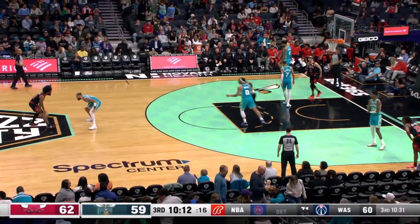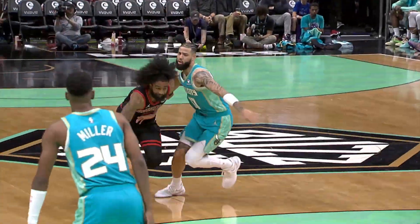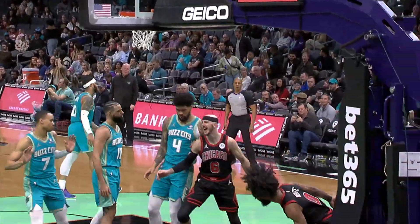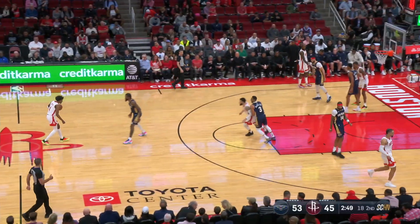At number 3, well, he's got all-star hair, he's got all-star flair. That's all-star hair right there from Coby White taking flight with the one-handed jam for the Chicago Bulls. That one gets in at number 3.